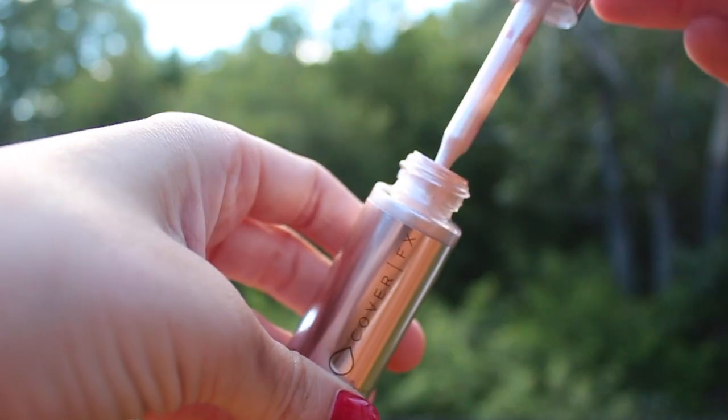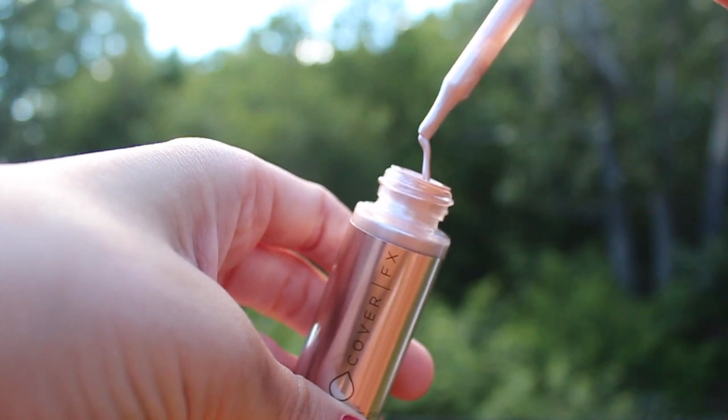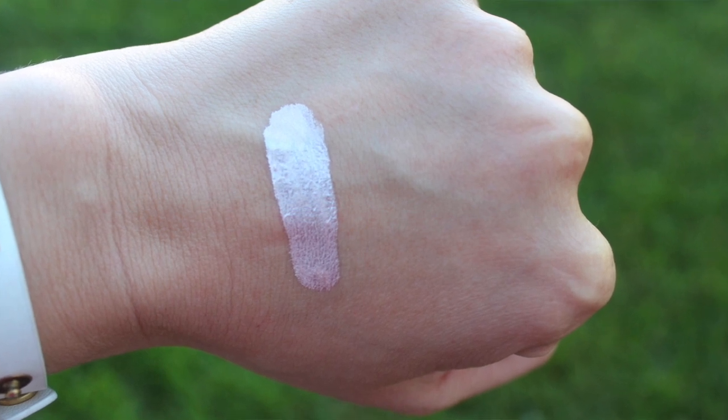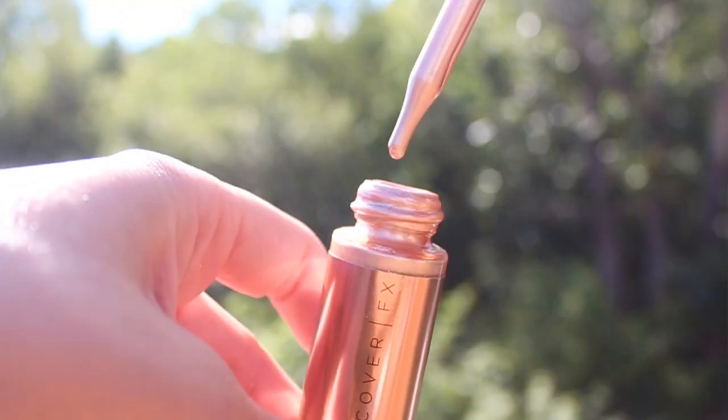The first shade I got is called Celestial, and it's a cool tone with a little bit of a pinky hue — it is so, so pretty. I've honestly never seen anything like these; I think this is the most beautiful makeup product I have ever seen in real life. The other color I got is called Moonlight, which is more of a true champagne shade.